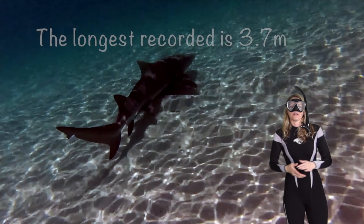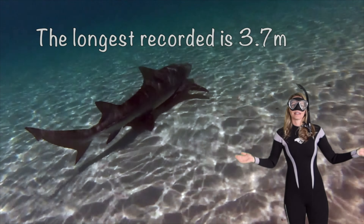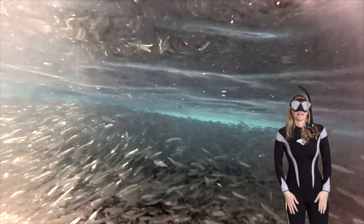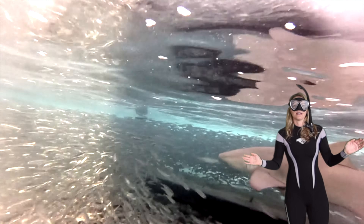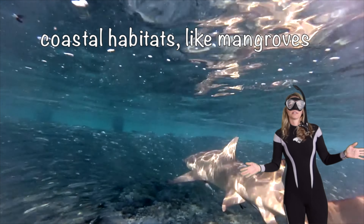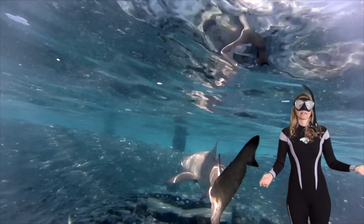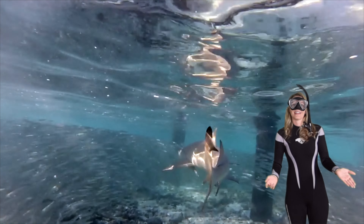Lemon sharks are able to adapt to lots of different environments, which is really cool. The longest recorded has even been 3.7 meters — that's huge! Going through the bait ball here — super scary. They're most often found in shallow reefs or coastal habitats like mangroves or inland bays, all around the world. Here I am with Larry in Australia.